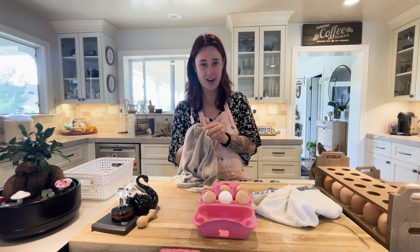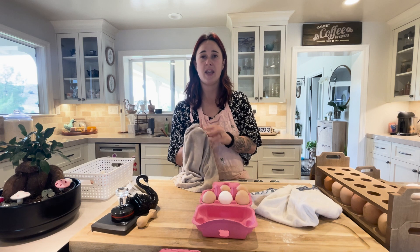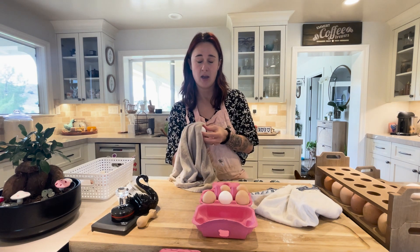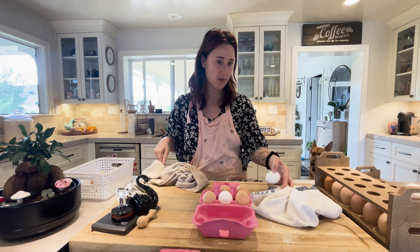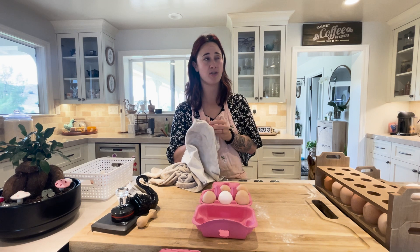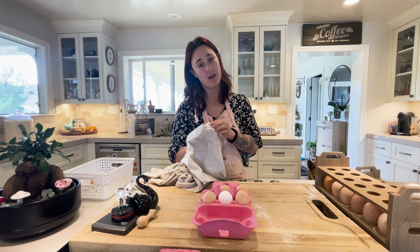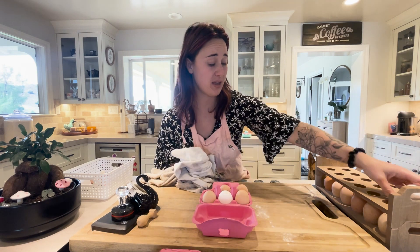Anyway, Easter eggers lay blue, green, olive, teal — all these pretty colored eggs. My Guinea hens were not very welcoming to my chickens, but they're doing great at my aunt's house. She's got acres and acres, no neighbor dogs, and she has a livestock guardian. So they're having a ton of fun with the Guinea hens.